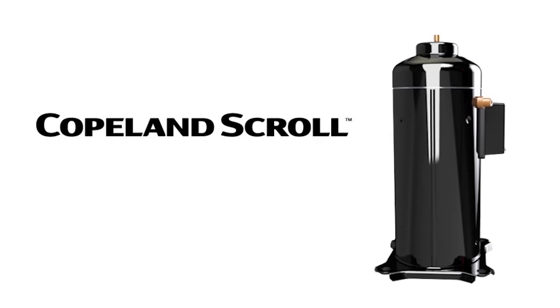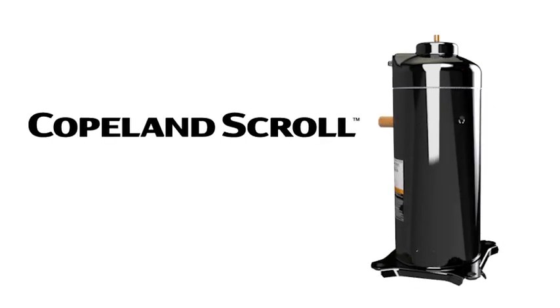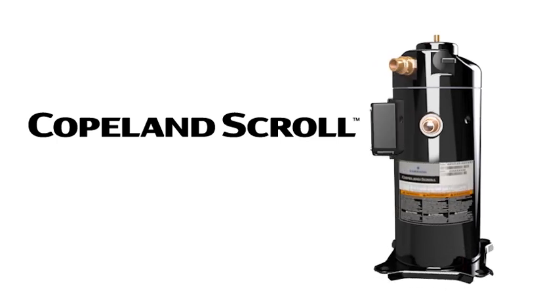The Copeland Scroll Compressor has earned its reputation as a leading solution for refrigeration systems by consistently and reliably protecting products from spoilage, while delivering bottom-line savings.